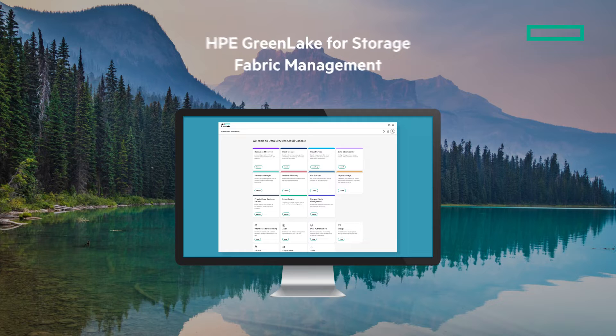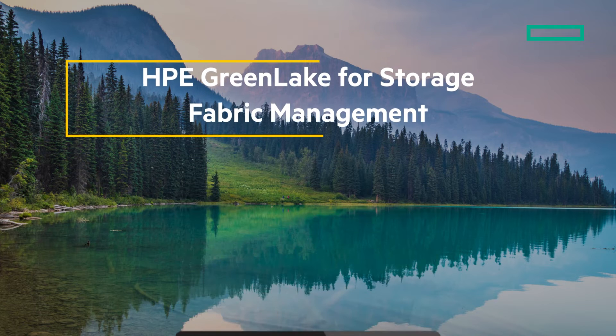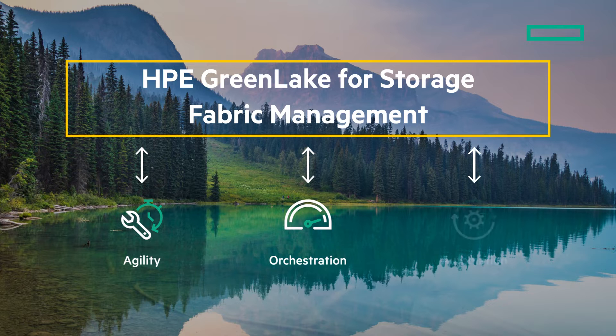Here is where HPE GreenLake for Storage Fabric Management comes in. As a critical element of the HPE GreenLake Edge-to-Cloud platform, HPE Storage Fabric Management delivers cloud-native storage fabric management, providing agility, orchestration, and automation.